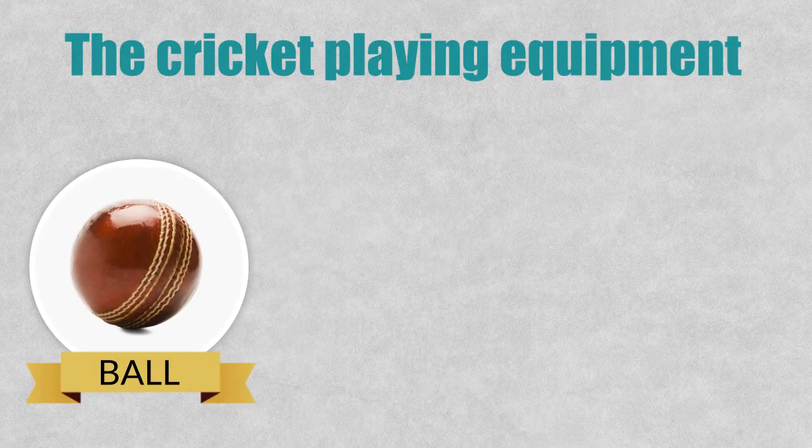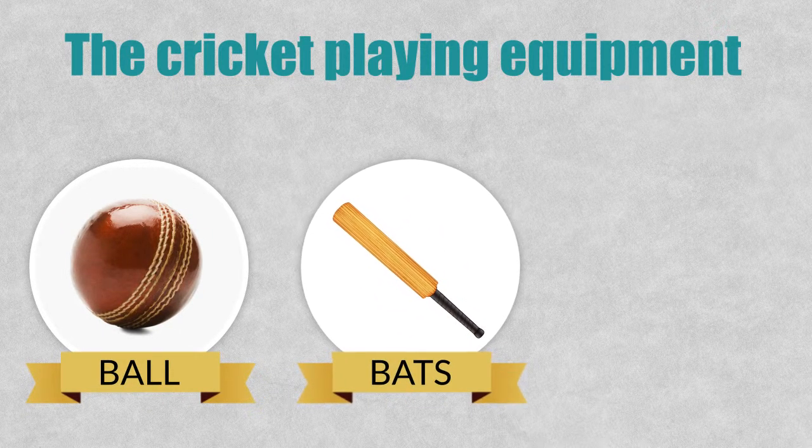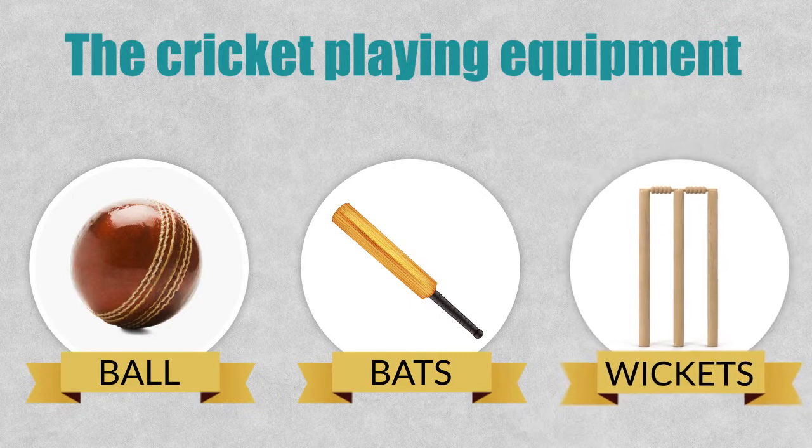Then you need two long cricket bats. These are made of wood and they are flat on one side and rounded on the other. You also need two wickets. These are three long pieces of wood placed vertically at each end of the pitch, which is a rectangular area of grass.